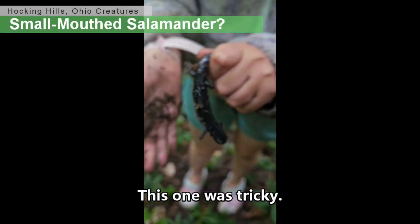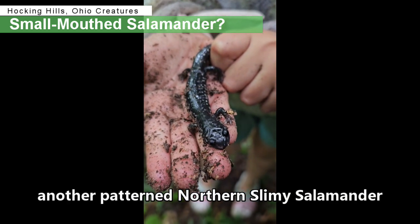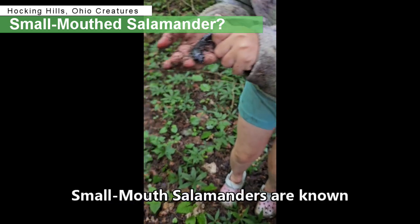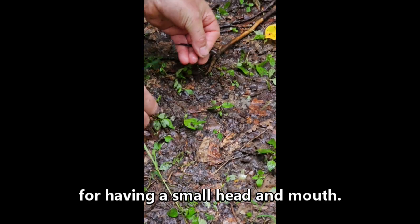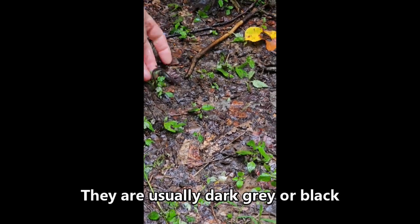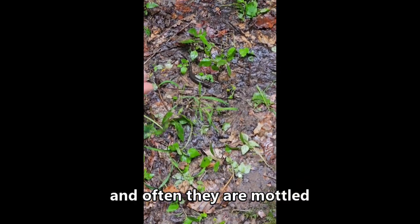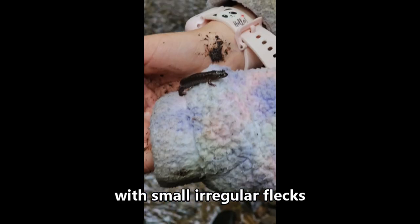This one was tricky. We think it is either another patterned northern slimy salamander or a smallmouth salamander. Smallmouth salamanders are known for having a small head and mouth. They are usually dark gray or black and often mottled with small irregular flecks of tan or gray spots.